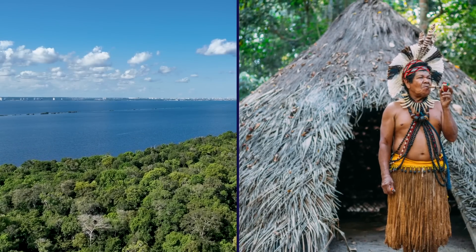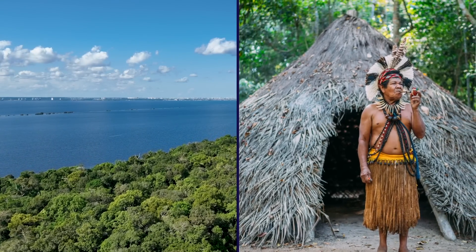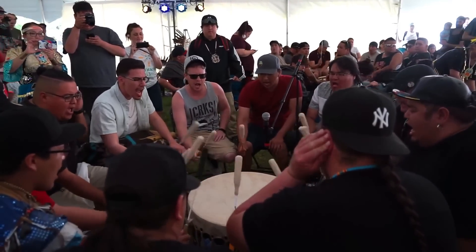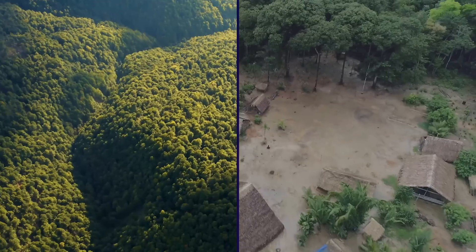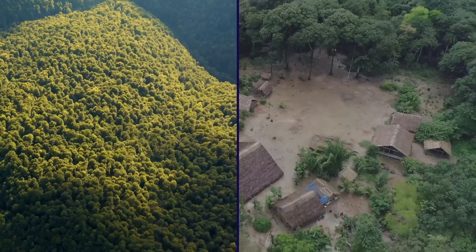The plight of the Piripcura tribe highlights the growing need to protect the Amazon rainforest and its indigenous people. As the world becomes more and more interconnected, it is crucial that we respect the rights and autonomy of traditional communities like the Piripcura and work to preserve their way of life and the environment they depend on.